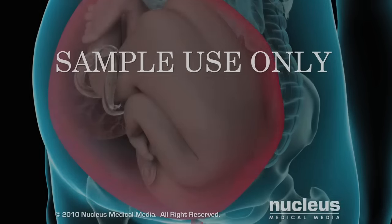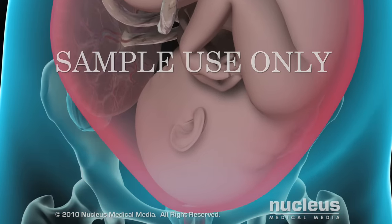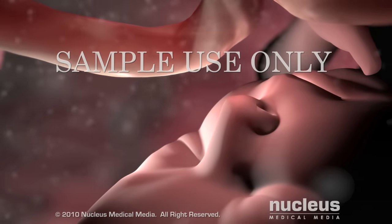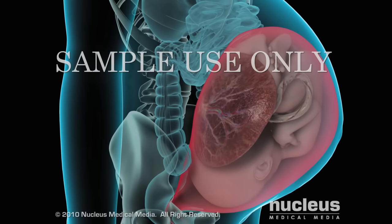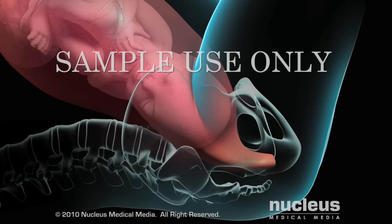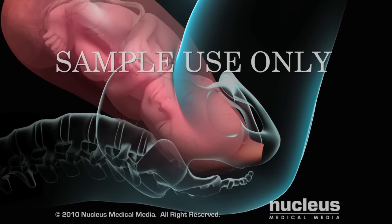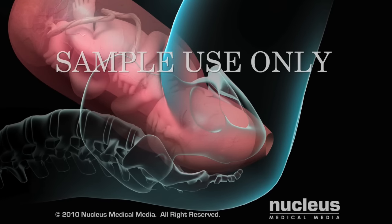If you are having a vaginal delivery, your doctor may perform an episiotomy to enlarge the vaginal opening. During pregnancy, your baby grows inside your uterus or womb and is nourished by the placenta. When your baby is ready to be born, labor begins. During labor, your uterus squeezes or contracts to push your baby through the open cervix and into the vagina, which expands to allow your baby to pass through and be born.